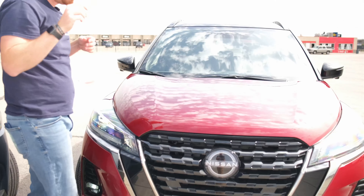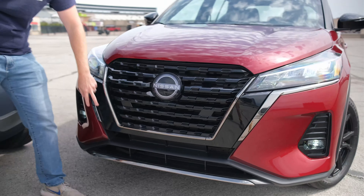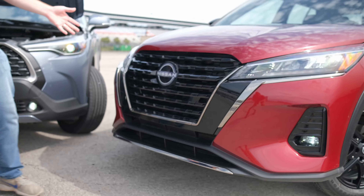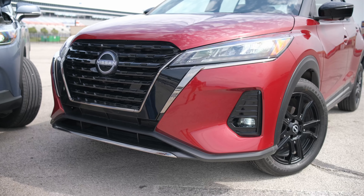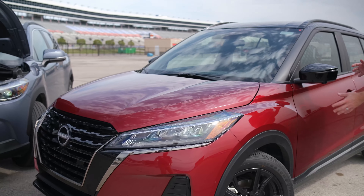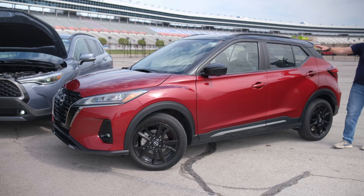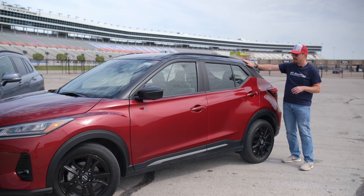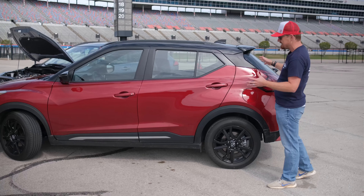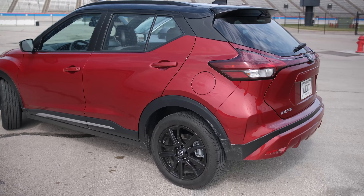Closing the hood here you can truly see the design language that is inherent to Nissan. You get their V-motion grille, very plasticky up front, but it is in line with the rest of the brand. Moving along to the side you get black 17-inch wheels on this SV trim. You get a blacked out roof that contrasts well with this dark red paint and kind of helps hide some of the size and proportions of this vehicle, because it is a nicely sized small hatch.